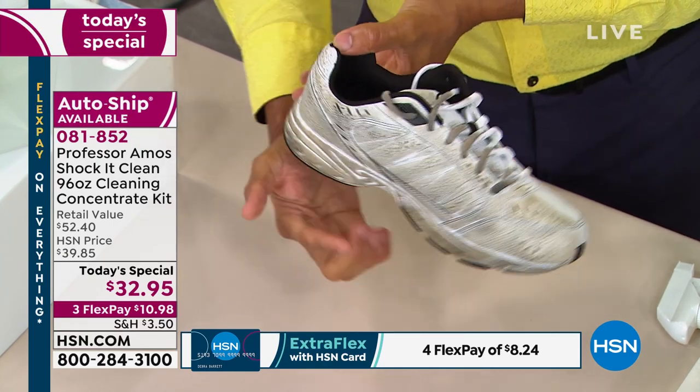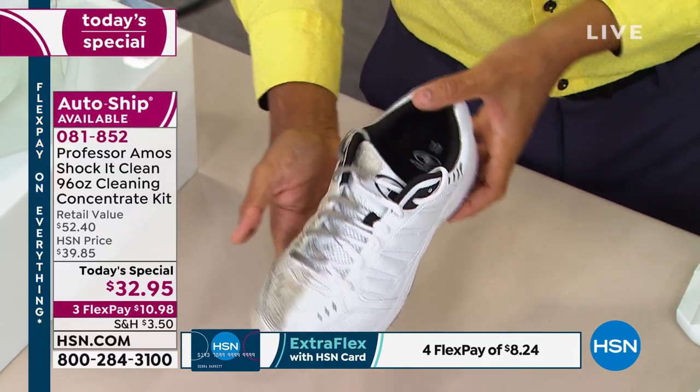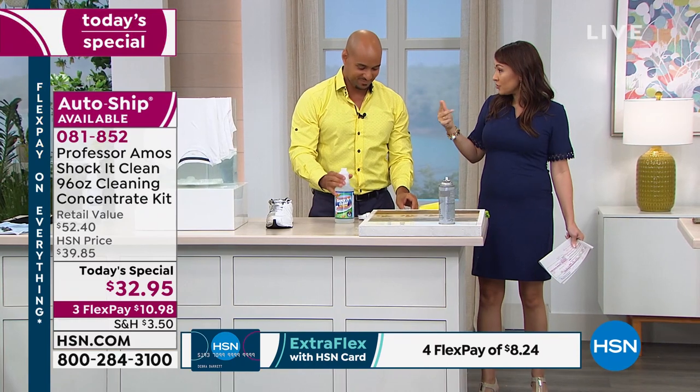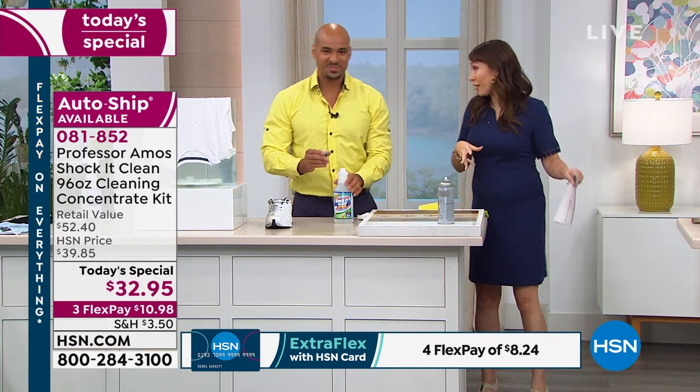Leather, rubber, vinyl — you can use it on leather tennis shoes, the rubber sole. It goes from old shoes to new shoes just like that. It even cleans the shoelaces. So: shoes, laundry, jewelry, furniture. I'm keeping a tab — we started out with the rugs.